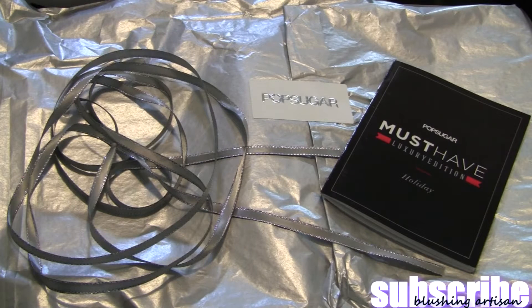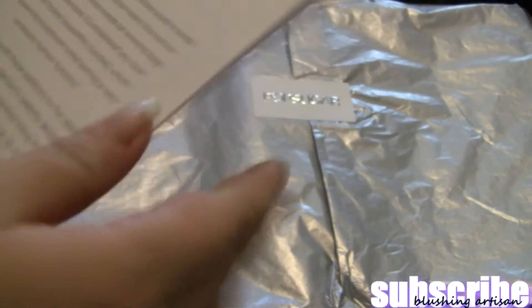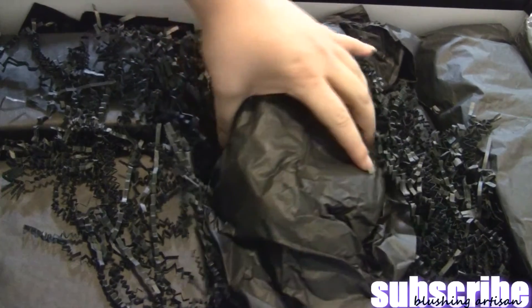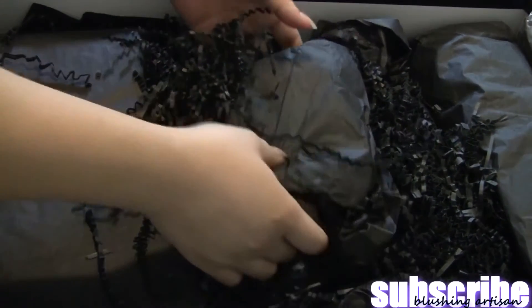I think the stuff inside is worth way over a hundred dollars, and they're all full-size. It came in a really nice box wrapped up with a ribbon bow. Here's the must-have booklet — it has pictures and a little description of everything inside. Everything is wrapped inside with black filling, the box smells really good, and everything is packaged really well.